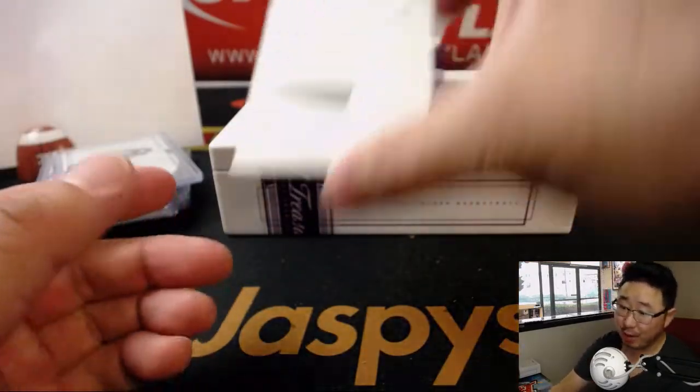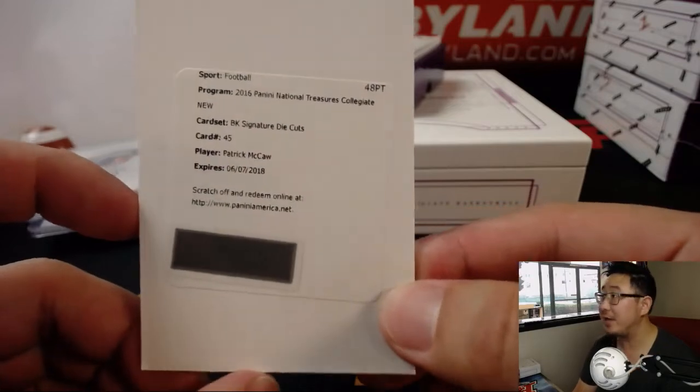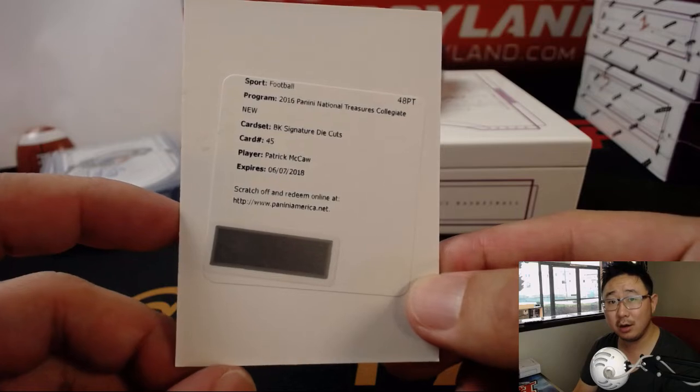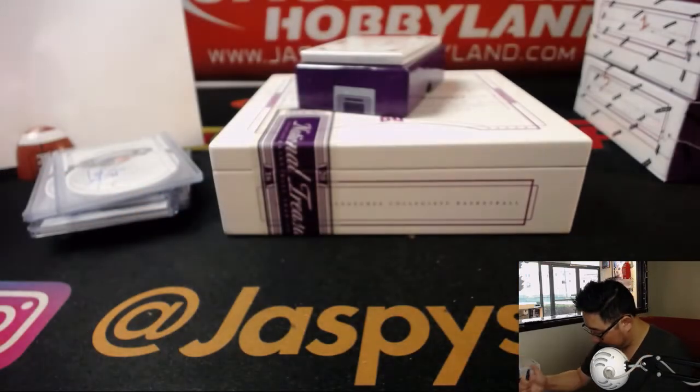Your redemption, Robert Beachy, is Patrick McCaw — basketball signature die cut, so it'll look like that. McCaw. That goes to number zero.